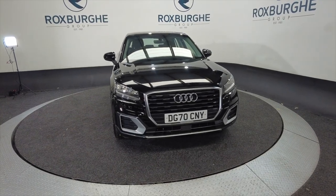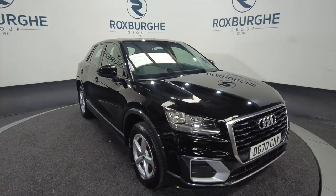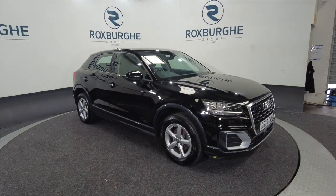Hello and welcome to the Roxburgh Group Vehicle Showcase. Today we're showcasing this Audi Q2 Technic 30 TFSI, obviously a petrol, on a 2020 plate. It's a six-speed manual and you're looking at around about 47.1 miles to the gallon.